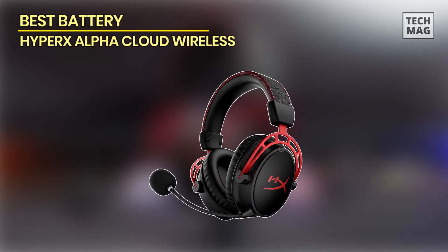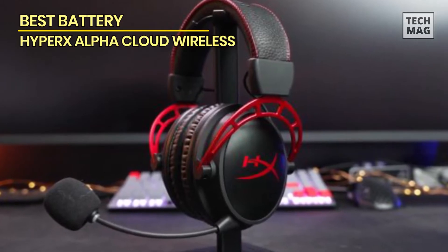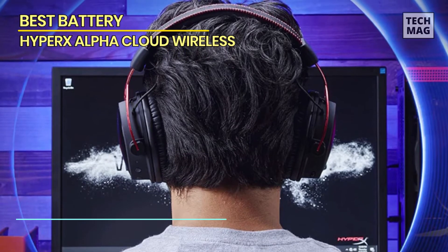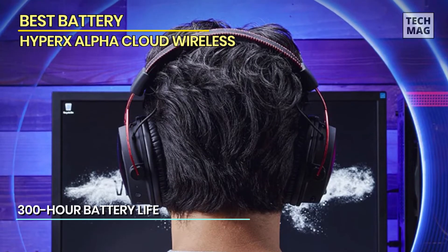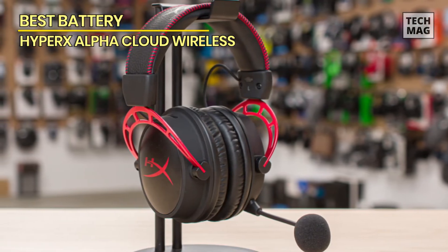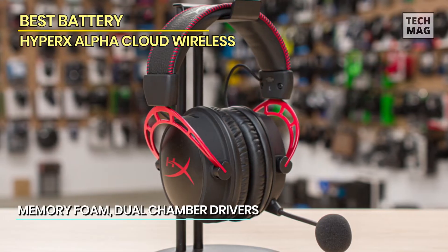Best Battery: HyperX Cloud Alpha Wireless. This is a great headset that earns a place on the best gaming headset list, but it is also a frustrating set that stumbles with one feature that could have made it a world beater. The sound quality is excellent no matter the gameplay during testing — from the busiest chaotic shooters to the quietest meanders through open world landscapes and everything in between. The headset is also excellent for music, TV, and film.